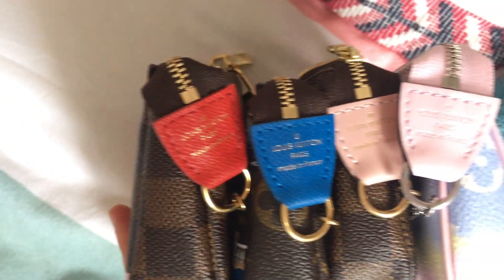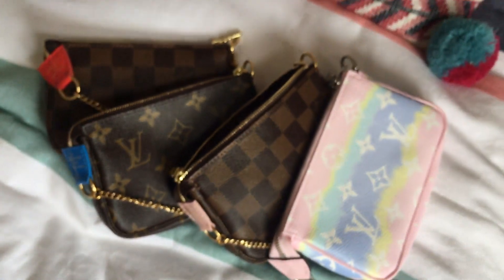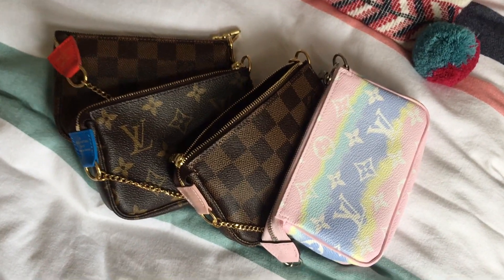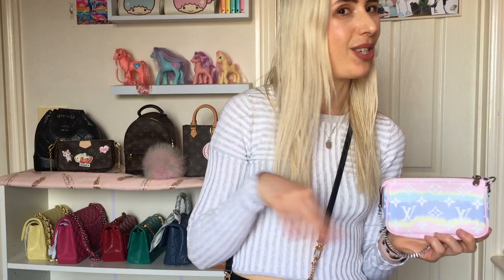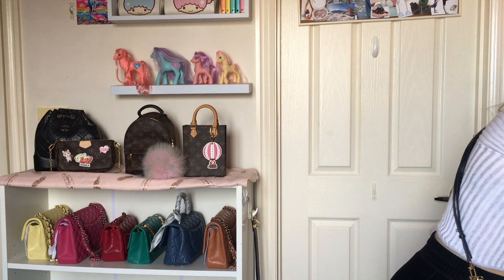That's really what sold me, which is so silly, but just the pink – the rose ballerine. I also have the Escale mini pochette, which I feel like is a different category of mini pochette, but it's pretty cute. I was a sucker for that one too.